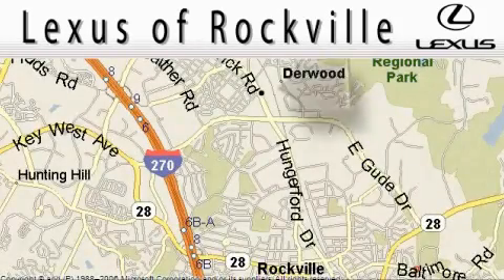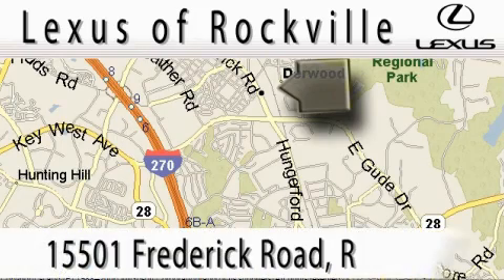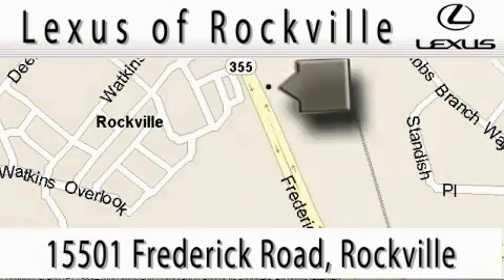Lexus of Rockville is located at 15501 Frederick Road in Rockville. Our main objective is to make your experience at our dealership a satisfying one, whether it's for sales, service, or parts.